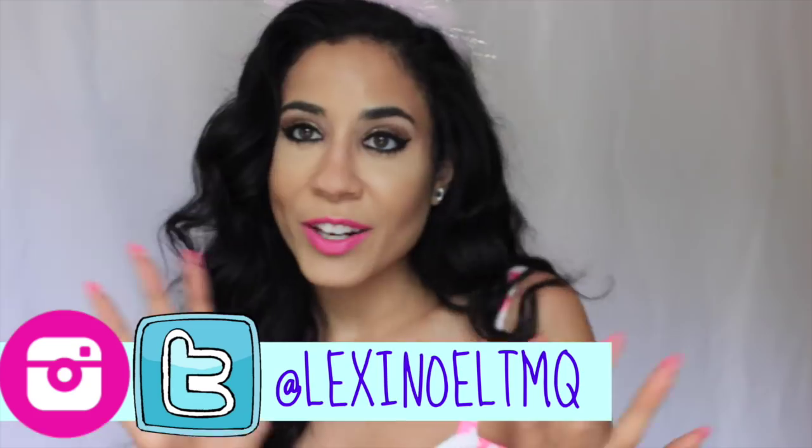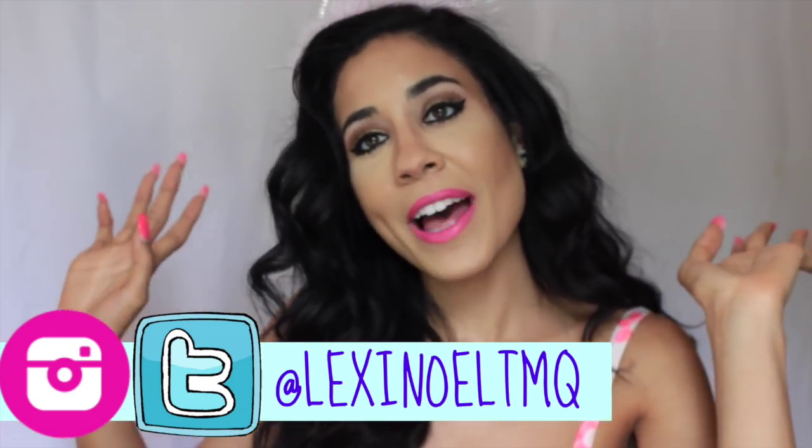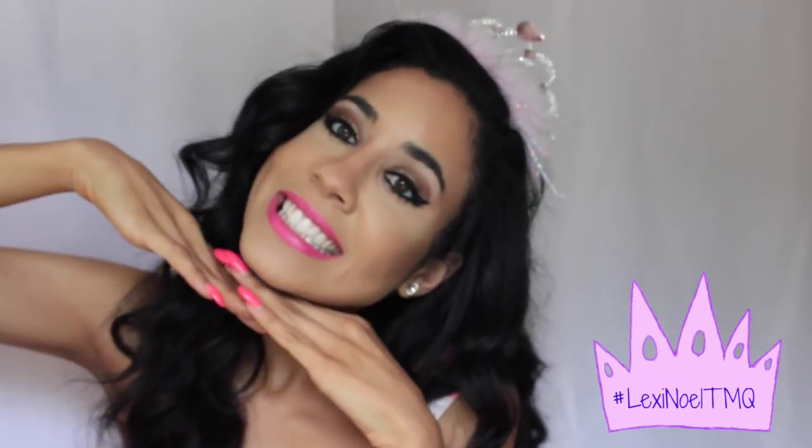Hey guys, what's up, welcome back to my channel! I hope you guys liked my little intro right there. I'm Lexi Noelle, aka the Teenage Makeup Queen. So I have a really serious question for you guys.